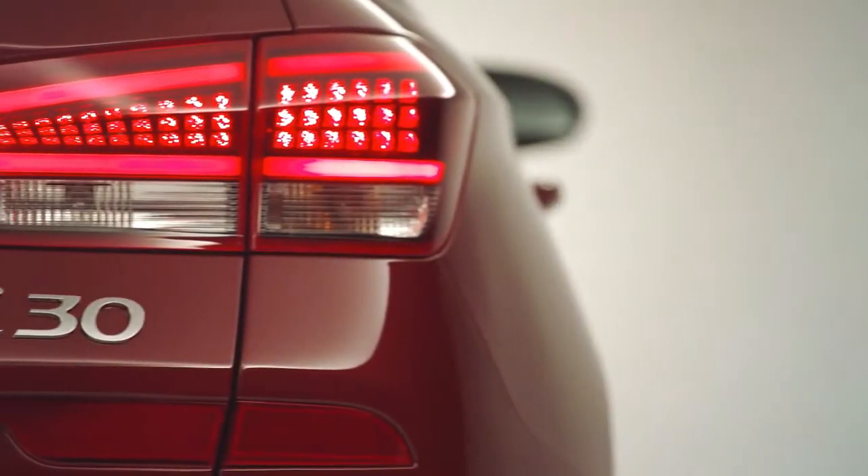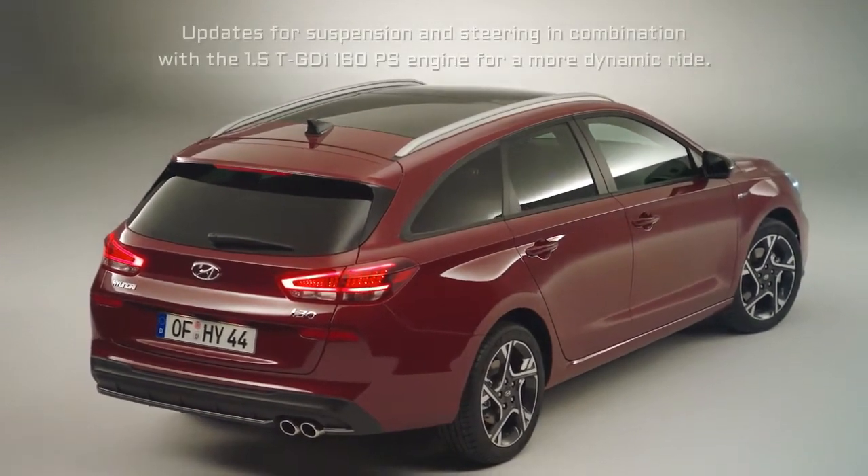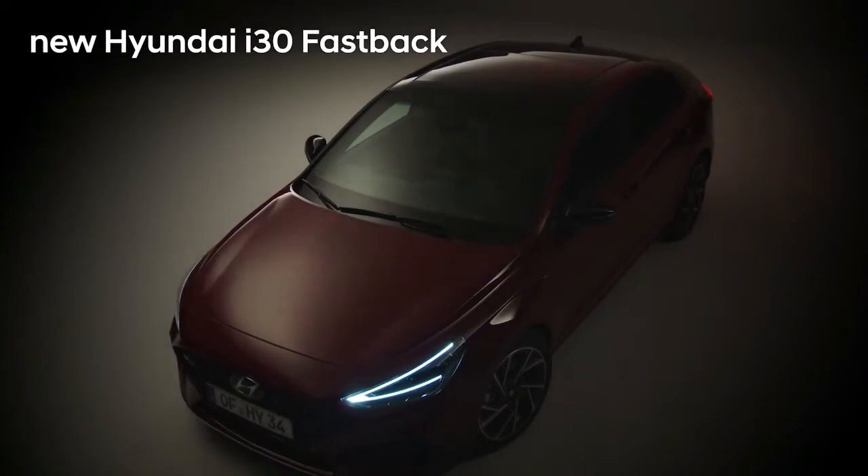The new i30 N Line hatchback and fastback feature tuning updates for suspension and steering, in combination with the 1.5 TGDI 160 PS engine, for a more dynamic ride.